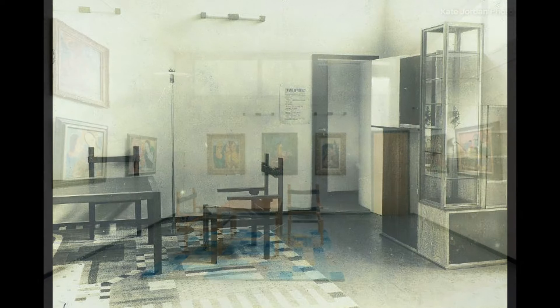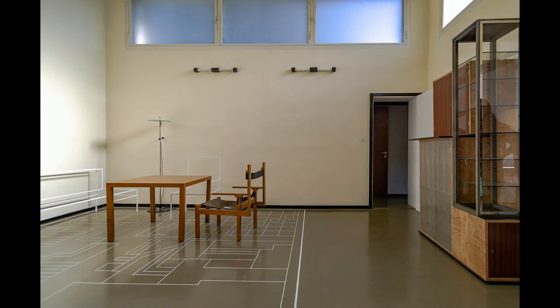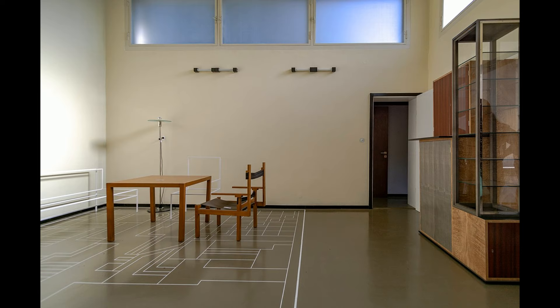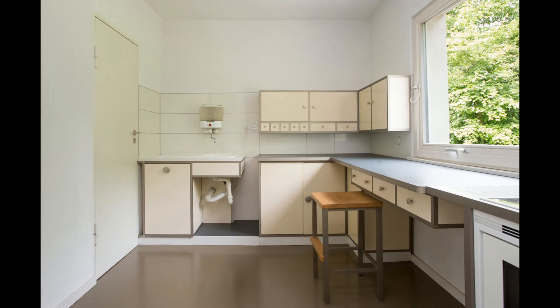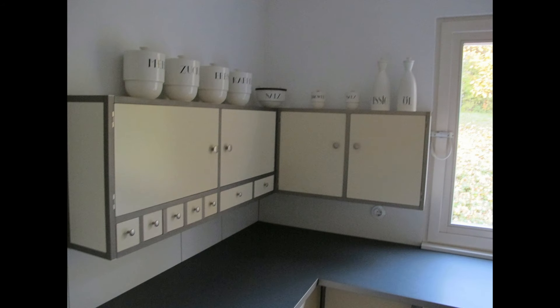Surrounding this central space are smaller, more private rooms — bedrooms, a kitchen, a bathroom, and storage areas. The layout is designed for maximum functionality, with each space proportioned according to its use. The design prioritizes efficiency, aiming to meet the needs of its occupants without wasting space. The kitchen is particularly innovative for its time, showcasing built-in furniture and modern appliances that emphasize functionality.